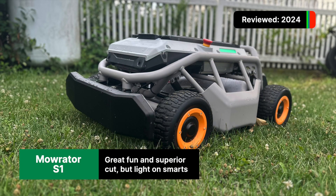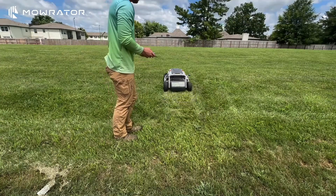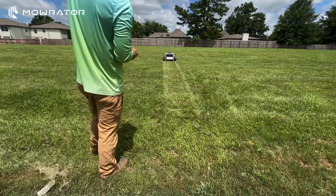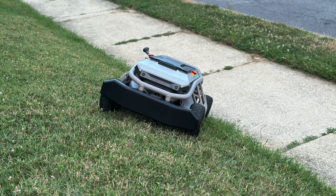Calling the MoRaider a robot mower is generous, since it's more like a remote control vehicle, but it is a ton of fun. However, with a price tag well above most other mowers — over $3,000 — the MoRaider may be too much of an expensive toy for some, and we'd understand that too. All that aside, the MoRaider has a 21-inch full-size cutting blade, so the cut is no different than a riding mower.